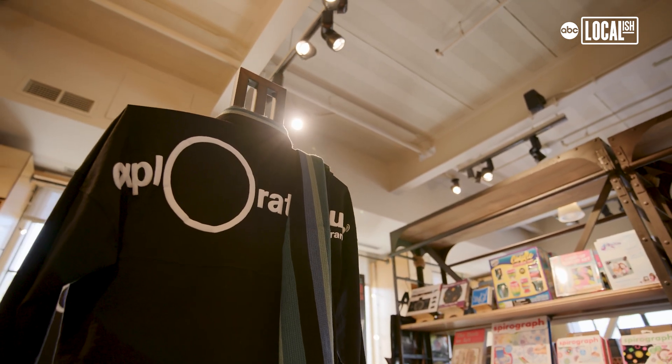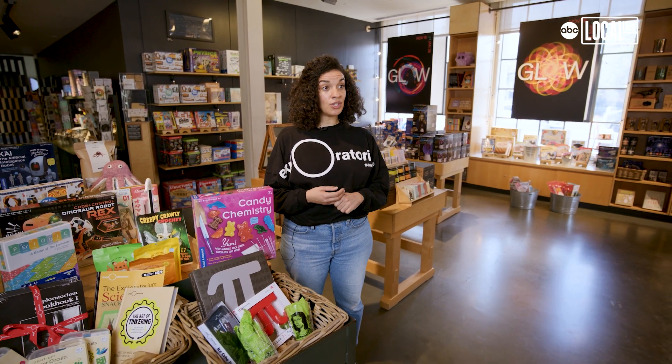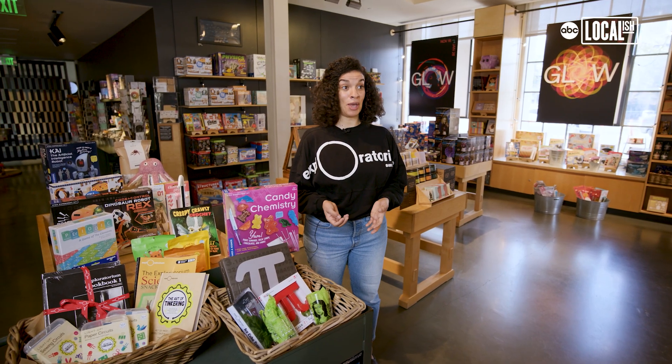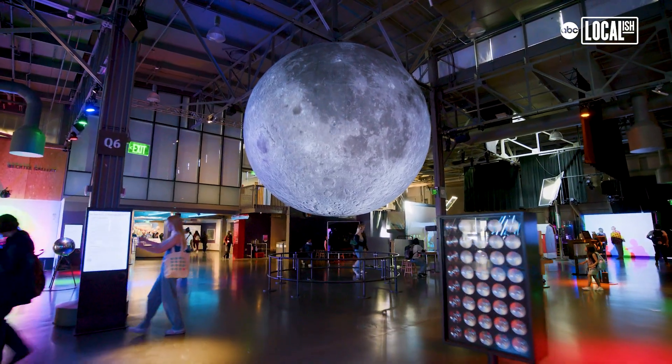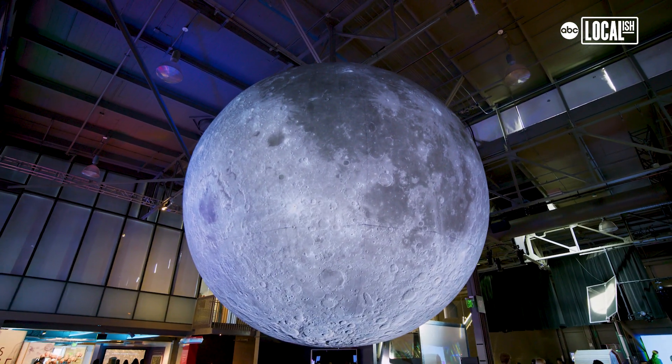Some of the people on your holiday shopping list may be more experience-based folks. Another way to gift them the experience of the Exploratorium is a gift membership — a year-long membership to visit the museum, as well as exclusive events and promotions and 10% off in the store and restaurant.